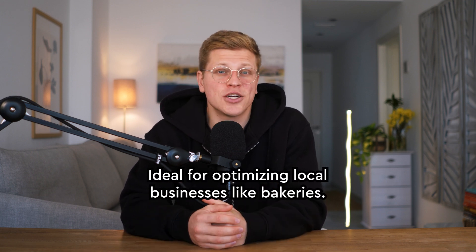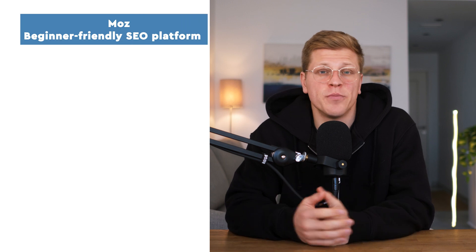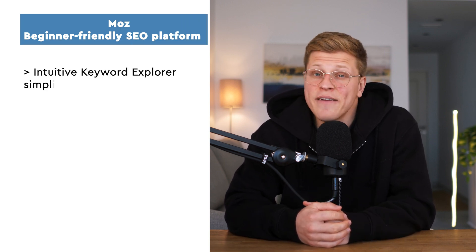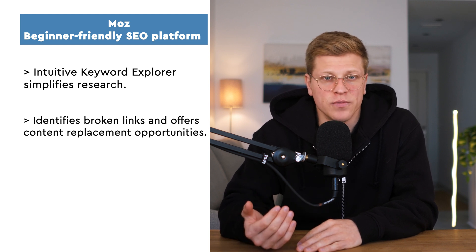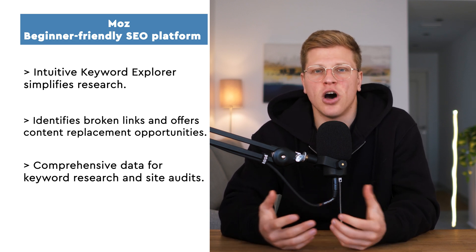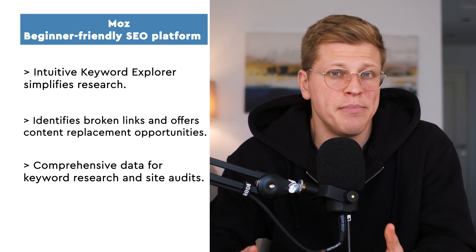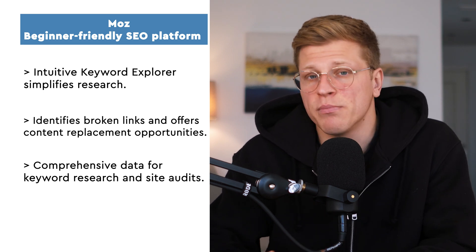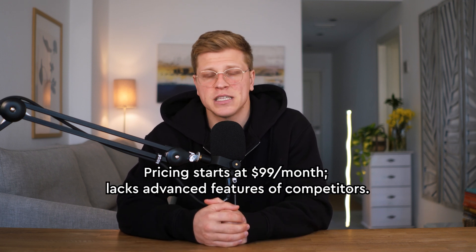If you've been in the SEO game for a while, you've probably heard of Rand Fishkin and his legendary Whiteboard Fridays. Moz is like the friendly, approachable mentor you wish you had when you first started, and it was actually one of the first SEO tools I ever used. Moz is perfect for beginners — their keyword explorer is intuitive, and their domain authority metrics really helped me understand the competitive landscape. One feature that stands out is Moz Local, which is fantastic for small businesses trying to improve their local SEO. However, Moz doesn't have the same depth as SEMrush or Ahrefs, and their pricing starts at $99 per month, making it a more budget-friendly option for beginners and small businesses.